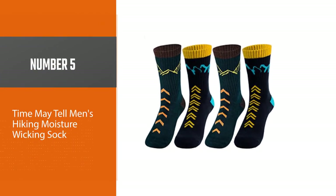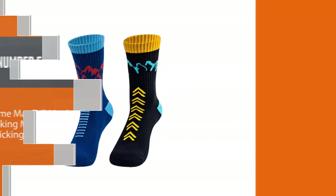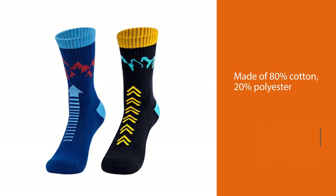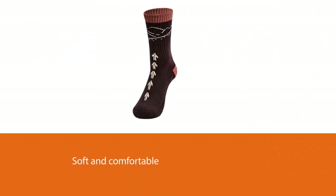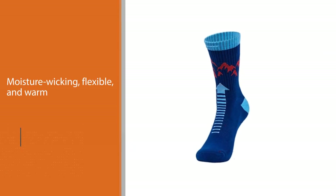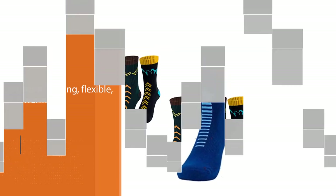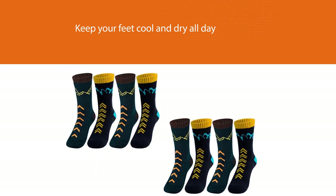Number five: TimeMayTell Men's Hiking Moisture Wicking Sock. TimeMayTell hiking socks are made of 80% cotton and 20% polyester — soft, comfortable, moisture-wicking, flexible, and warm. They can keep your feet cool and dry all day. Two sizes fit all people: medium fits US size 6 to 9, large fits US size 9.5 to 12.5. They can be washed by hand or machine, and dry-cleaned in the shade. The arc support in the instep prevents displacement, the terry design on the sock bottom provides a buffer, and the soft treatment reduces friction and prevents blisters.